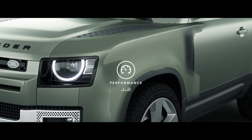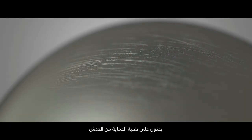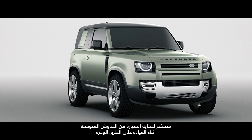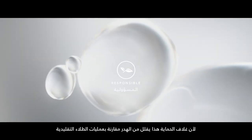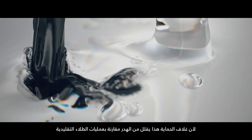Performance. Our satin protective wrap, covering the new Defender, has embedded scratch recovery technology designed to keep those off-road scrapes off the car. And while it's tough, it's also responsible, because satin protective wrap reduces waste compared to traditional paint techniques.